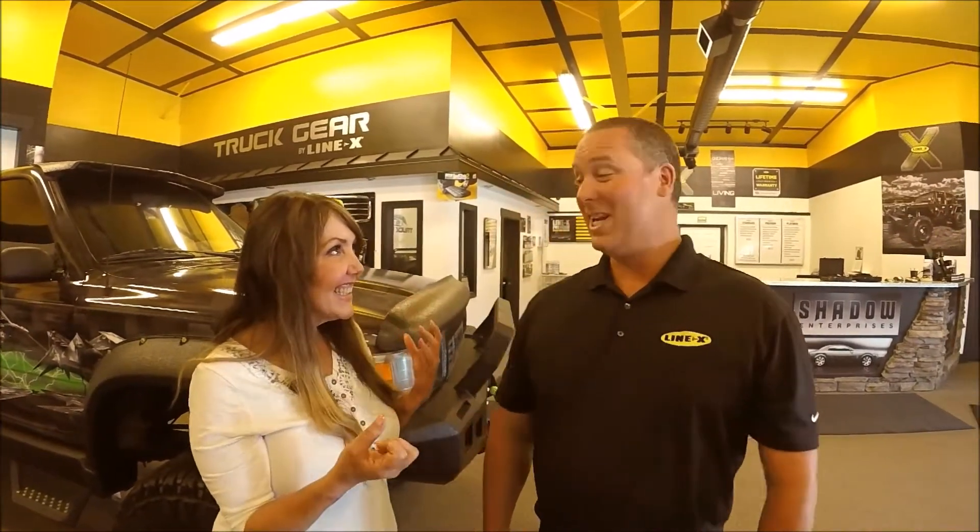I know this is an awesome deal on the tonneau covers — $100 off this week. Would you do a deal on Line-X? We never do deals on Line-X... but this week only, $100 off our Line-X bed liner. What if I want both a bed liner and a tonneau cover? Then you're going to save $200 — I'll do both. That's awesome. But that is this week only.